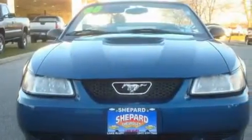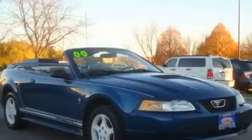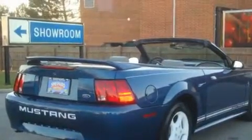Its top features include dual power seats, air conditioning, cruise control, a CD player, an anti-lock braking system, steering wheel mounted controls, a rear window defroster, and alloy wheels.